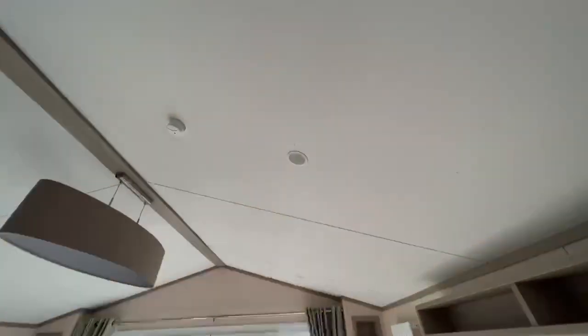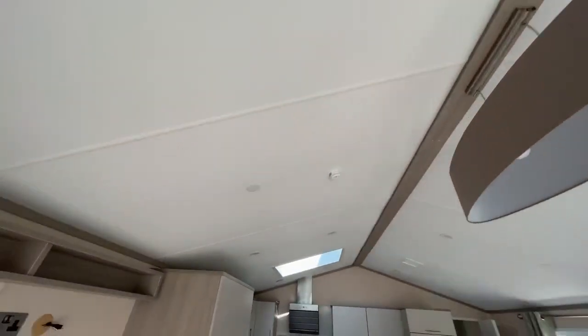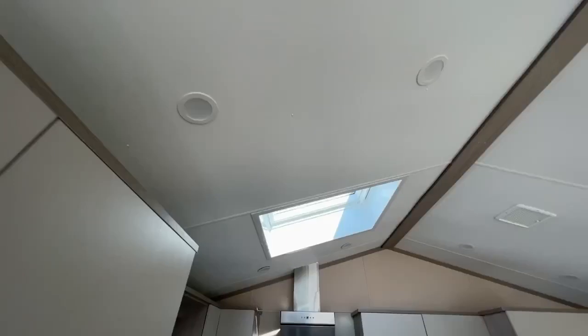I've got to show you something viewers — speakers in the roof! Speakers in the roof! And not forgetting the skylight.